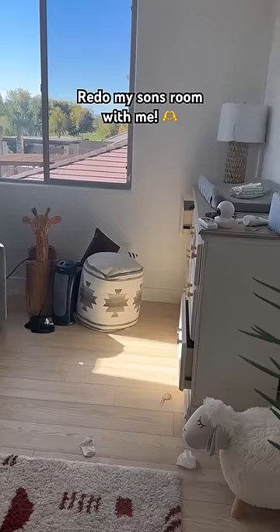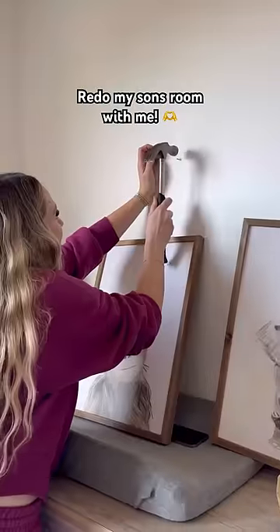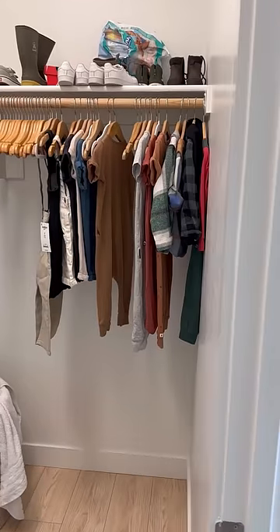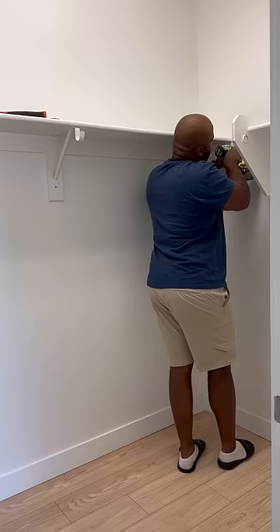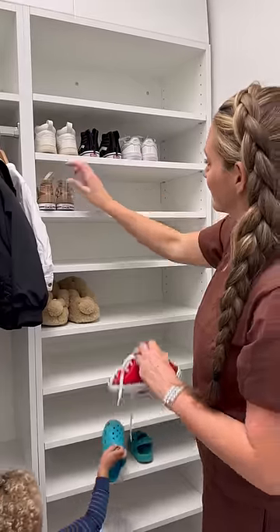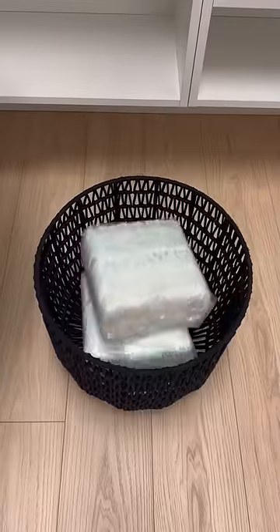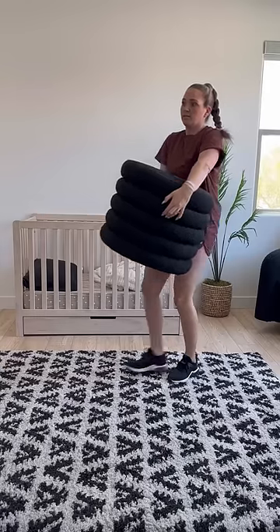Redo my son's room with me — it really needed a revamp. I'm sad to admit this video took six months to complete. We started with the closet, which was just a big space with no storage. We got one of these online modular designs and my husband put it up in a day. I had a little helper help me with the shoe rack, and then we added some more things for storage — I seriously loved how it turned out.